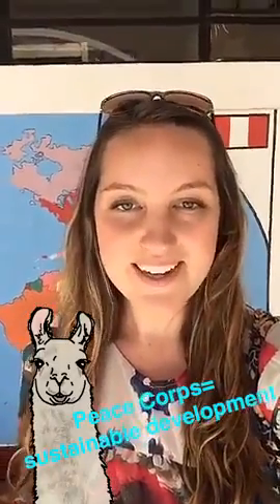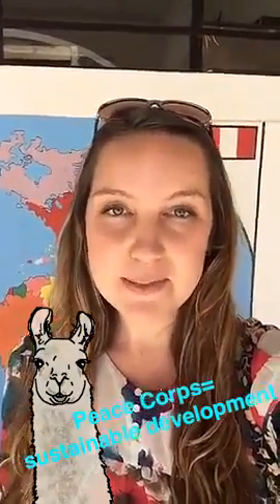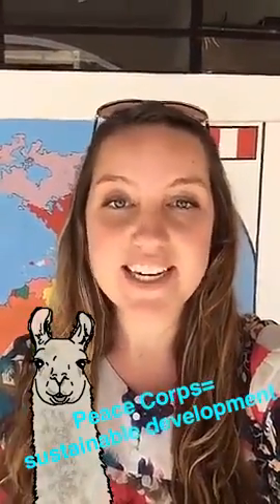Now that you've met my site mate, I'll explain a little. Here in Peru, we work in four different areas of development, and we're sent to different communities based on what the community asks for, what they need.